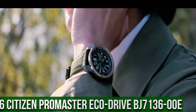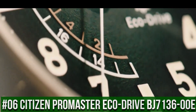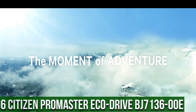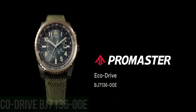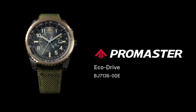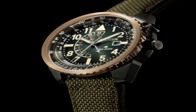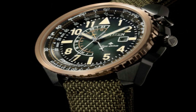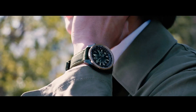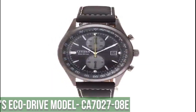Number 6: Citizen Promaster EcoDrive BJ7136-00E. Accuracy: plus or minus 15 seconds per month non-reception. Case: stainless steel rose gold. Band: nylon strap, olive green. Glass: mineral glass. Case size: 43.4mm. Case thickness: 12.5mm. Weight: 89 grams.